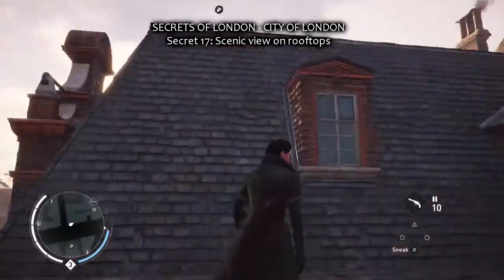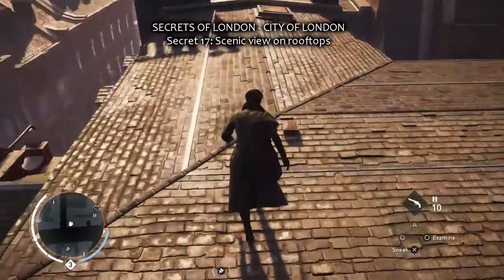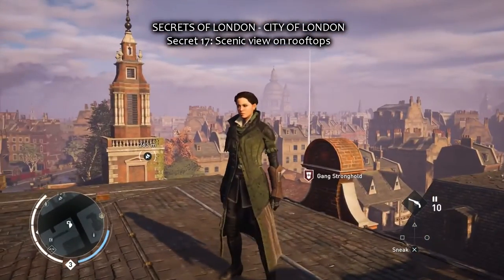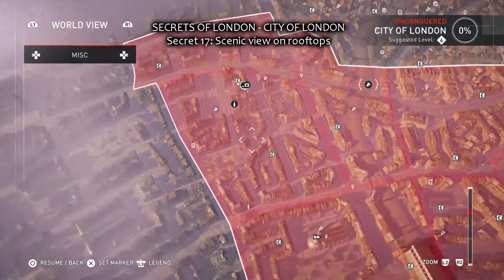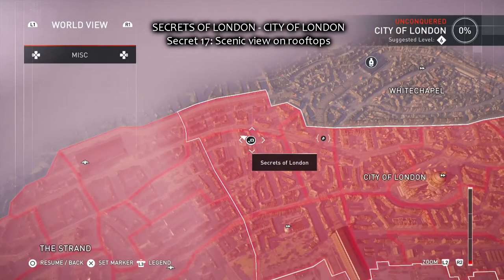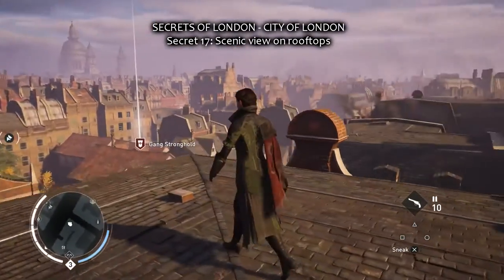The next one in the City of London is a scenic view on the rooftops. And if you compare it to the picture, it's right how the picture looks like in the hints. And here it is on the map. And that's it, Secret number 7 unlocked.